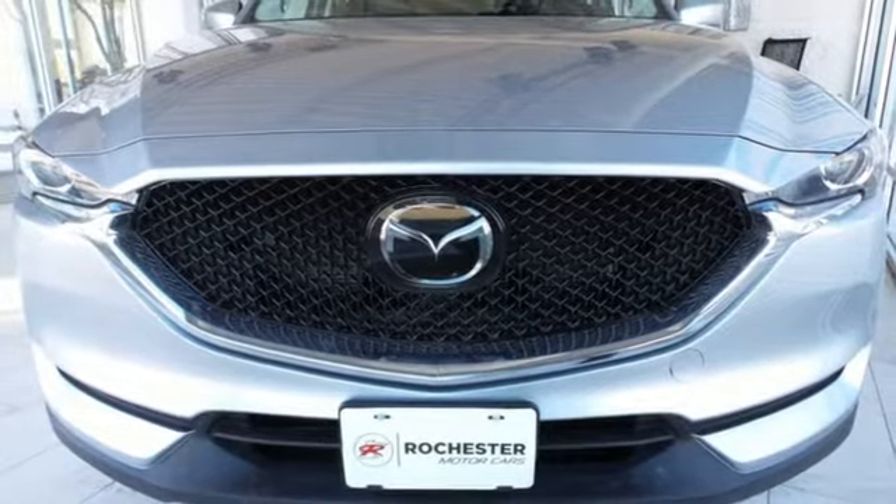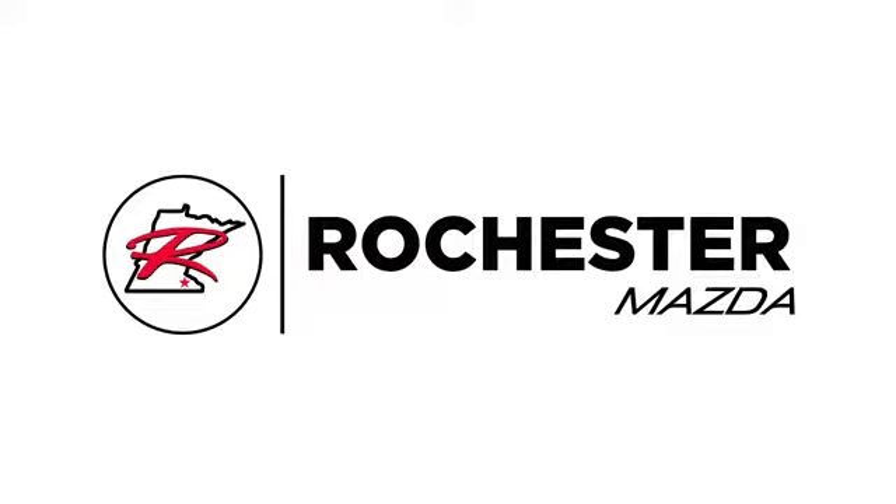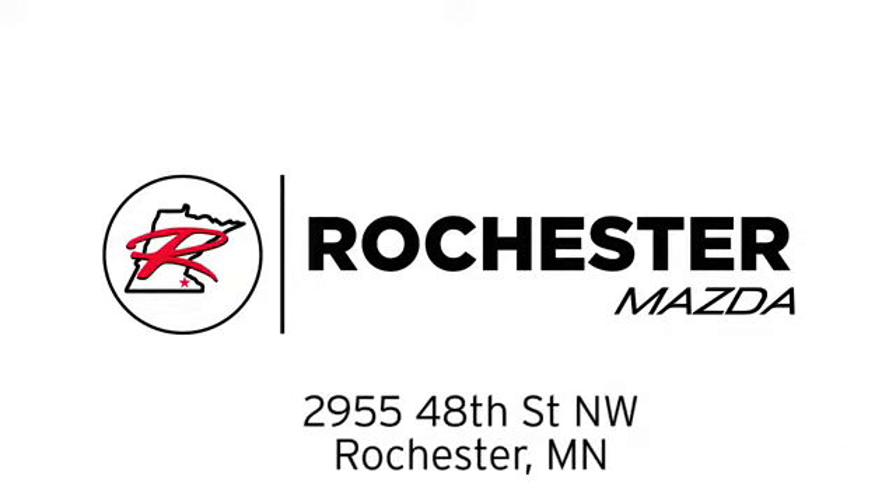Take this CX-5 home today. Experience the difference at Rochester Mazda where you get our best price. Bottom line, we are conveniently located at 2955 48th Street NW in Rochester, Minnesota.